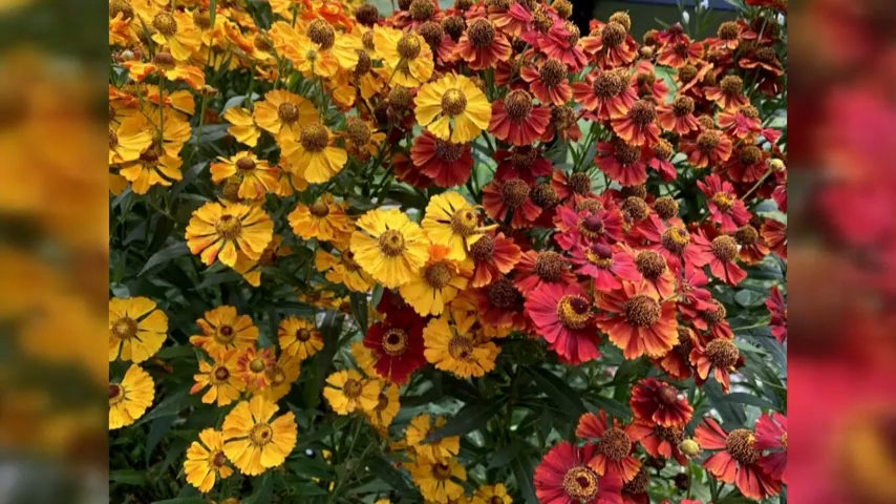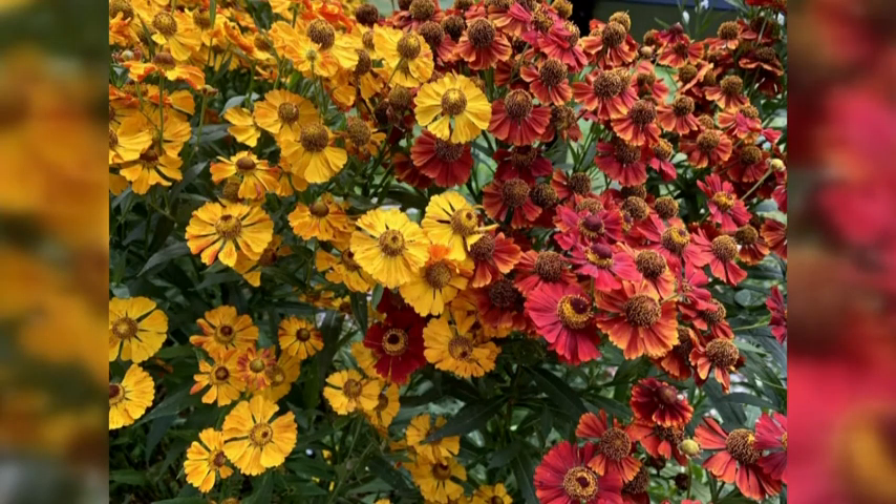The second thing I want to share is a native perennial called Helenium. There are two different kinds in the photo I'm showing here, and what's really nice is they are a very long bloomer. These can start kind of late July, early August, and they're still blooming now. They can withstand a frost or two and just look good so late in the season — reds, oranges, yellows, a lot of color there.